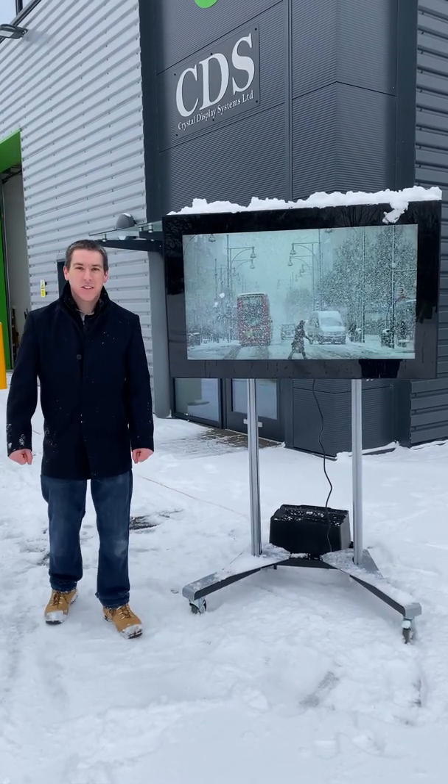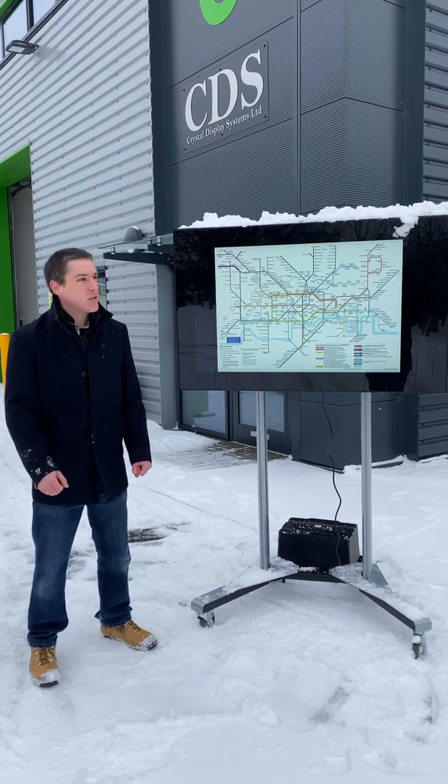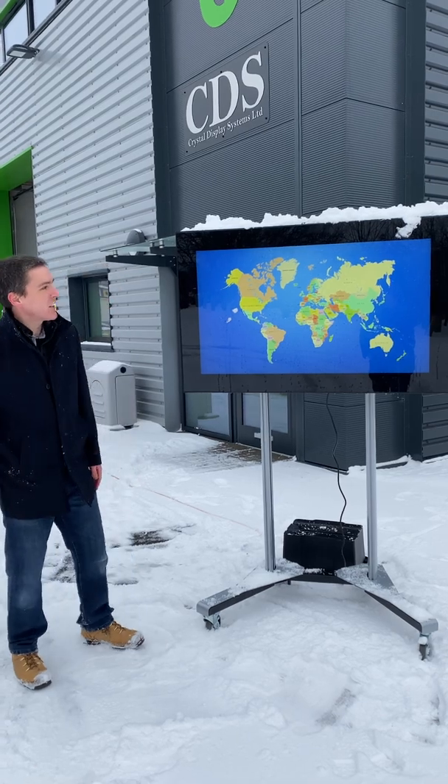Good morning and welcome to CDS on this lovely snowy morning here in the UK. We thought we'd take the opportunity to roll out one of our custom bespoke designed units we have recently produced for a customer.